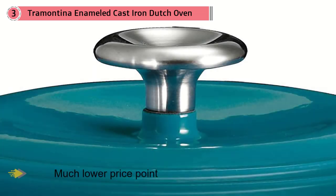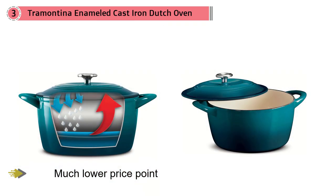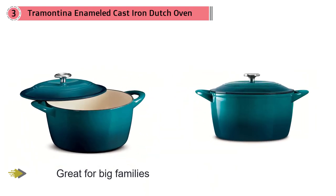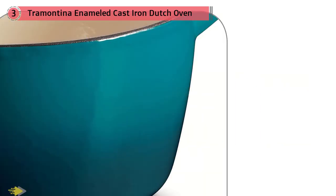If you're not willing to spend a lot for a single piece of cookware, this Dutch oven offers many of the same features at a much lower price point. The large size is great for big families or large roasts or poultry, and the cookware has a durable enamel coating. While this has a metal knob, the cookware is only rated to oven temperatures of 450 degrees Fahrenheit, so you won't be able to use it for some of the no-knead bread recipes that require higher temperatures.